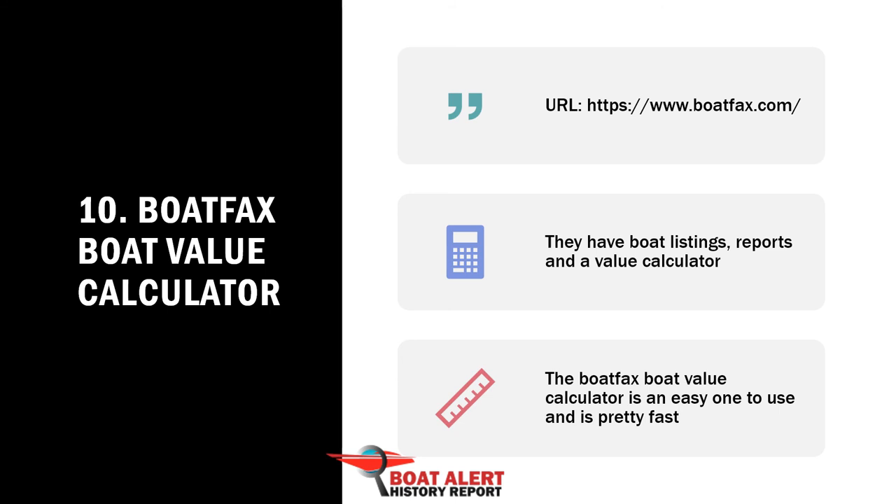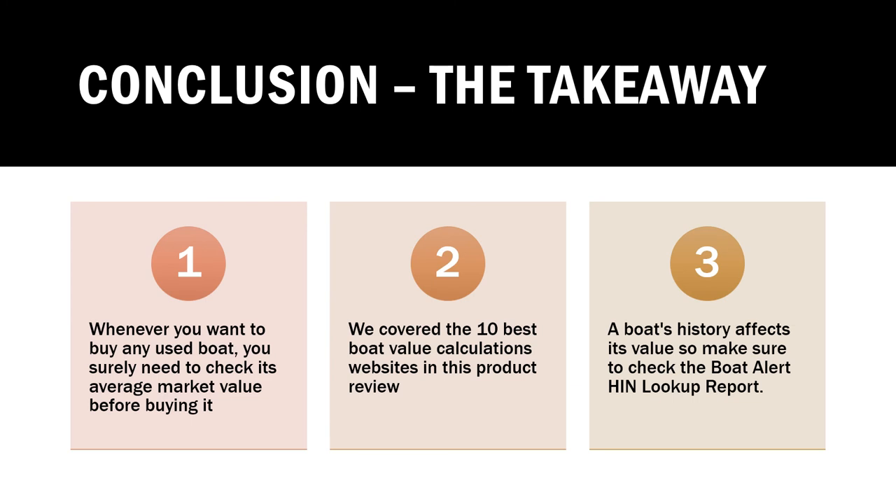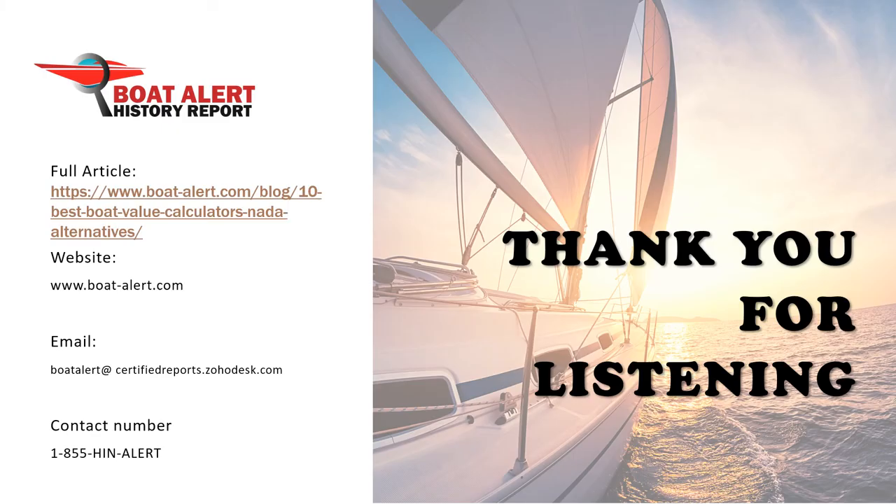In conclusion, whenever you want to buy any used boat, you surely need to check its market value before buying it. We covered the 10 best boat value calculator websites in this product review and comparison. The help of a broker and appraiser are still needed, and remember that a boat's history affects its value, so make sure to get the Boat Alert history lookup. You can learn more in the blog article that accompanies this video. Leave a comment below if you have other tips or if you want me to cover any other topics — I try to reply to all of your comments. Please give us a thumbs up since it helps others find useful videos, and for more boating topics be sure to follow this channel and hit the bell icon to keep us on deck.